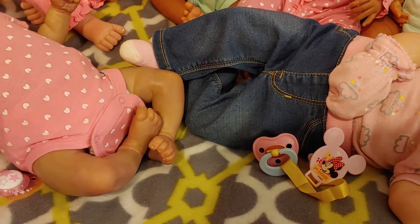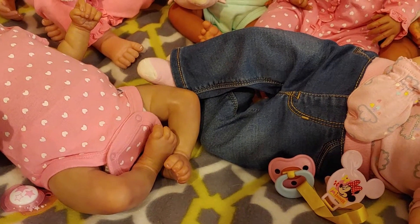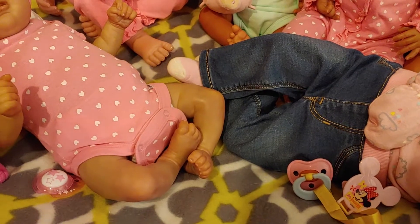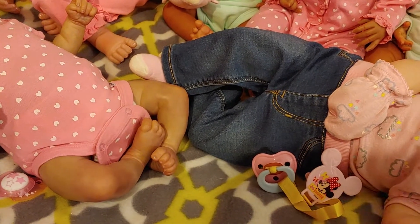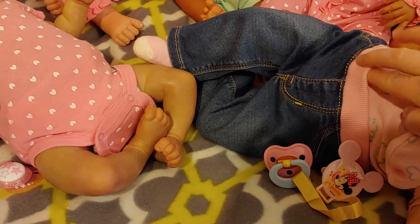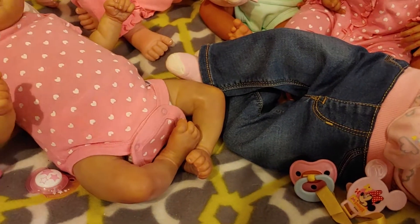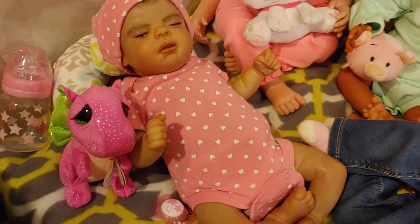Hi everybody, are you ready for Theme Thursday which is pink and denim? We've got it covered! Who's this in her little denim jeans? So cute - they actually have like a pink band and they're also denim, but I'm gonna come back to her. We're gonna go clockwise.